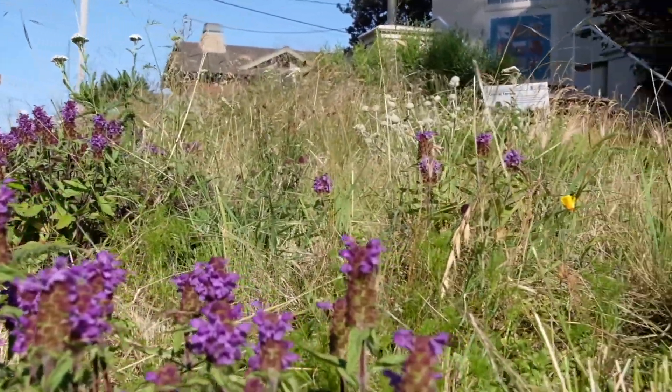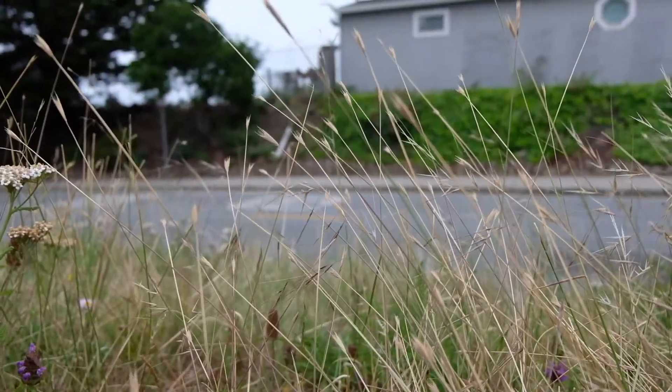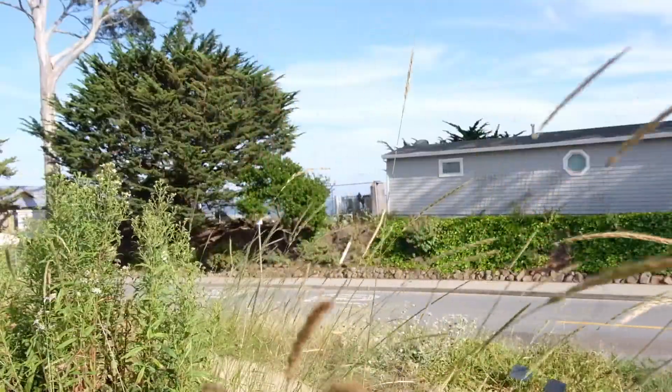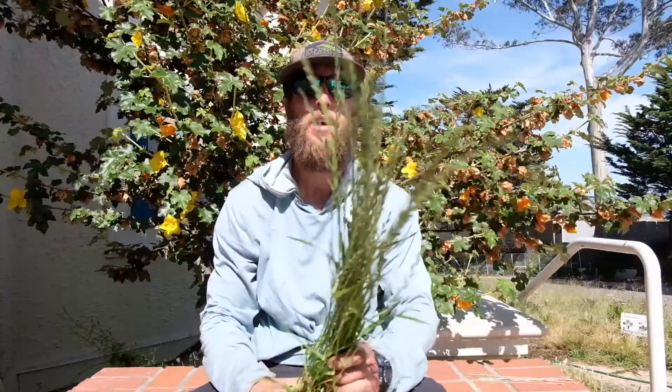California is home to more than 300 species of grasses. In our local coastal prairie grasslands there are many of those species. Hi, I'm Max Landon from the Santa Cruz Museum of Natural History, and I just wanted to show you guys a few of the different grasses that are around here.